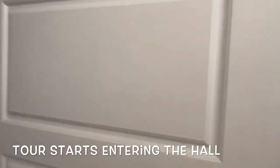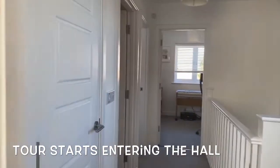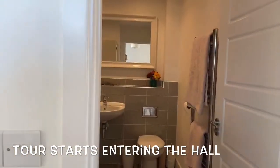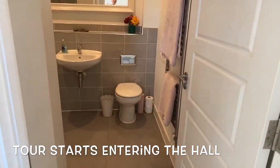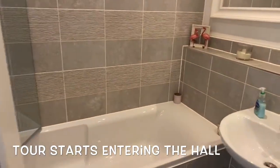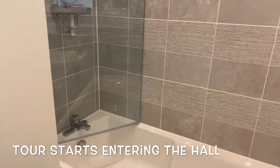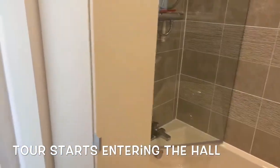Coming back into the hall and landing, there are doors straight ahead to bedroom three, and on the left hand side is the main bathroom — again kept really well. You can see there's a wash hand basin, toilet, and heated towel rail. Coming around, the bath has a shower screen and an independent shower as well as mixer taps, and as you can see it's in really good condition.